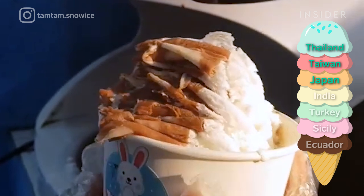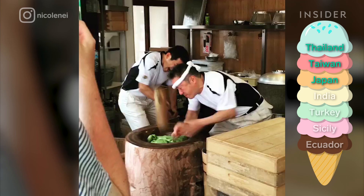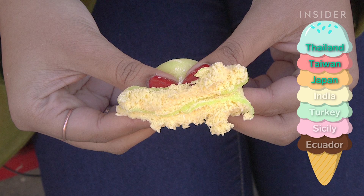Speaking of favorites, mochi ice cream has worked its way into our hearts straight from Japan. It's sort of like a tiny bonbon full of ice cream, except it doesn't get all melty in your hands when you wait too long to eat it. The outside is made from a sticky rice dough that's pounded several times before it reaches the perfect consistency. Mochi ice cream was actually first made in the 1980s, except it used rice milk instead of real ice cream. Then, in the 1990s, a company called Maimo created the mochi ice cream we all know and love.